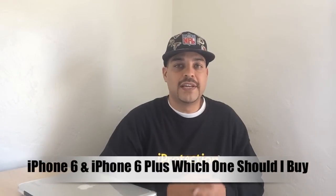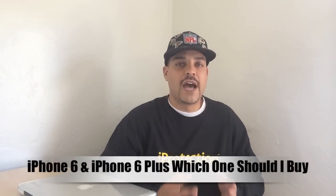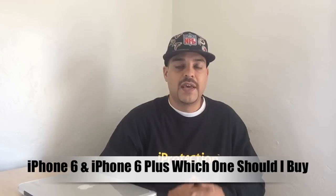What's up guys, Aaron here back with another video. In today's video we're going to be discussing the iPhone 6 and iPhone 6 Plus and which one you should buy.